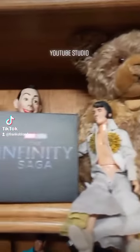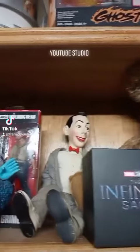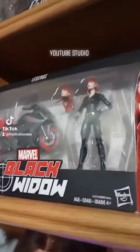Then we got Elvis, got Phinney Stone, got Pee Wee back there, we got Rick from Walking Dead, got one of the blue minis, we got the Beastie Boys book, we got Black Widow, got some things over here.